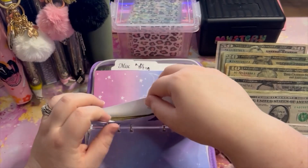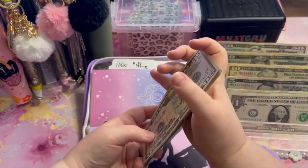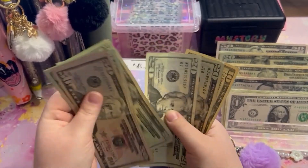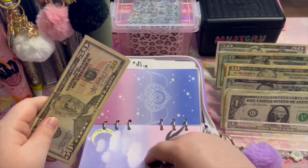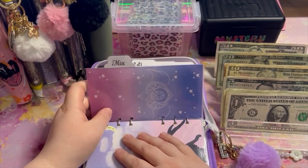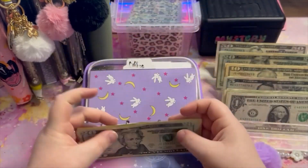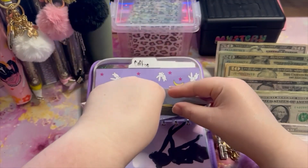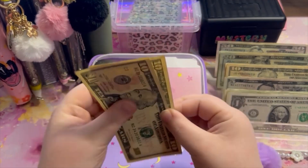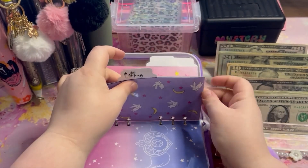Husband Zach is going to get $20 into his sinking fund — this is just for his fun hobbies, and he has barely spent any of this, which is unusual. He now has $290 in his fund — he likes to buy swords and all different kinds of stuff. Miscellaneous is going to get $10 — now it has $50 in miscellaneous. Our final envelope in here is coffee getting $10 — now it has $30. I need to tape the side of this one because it came open.